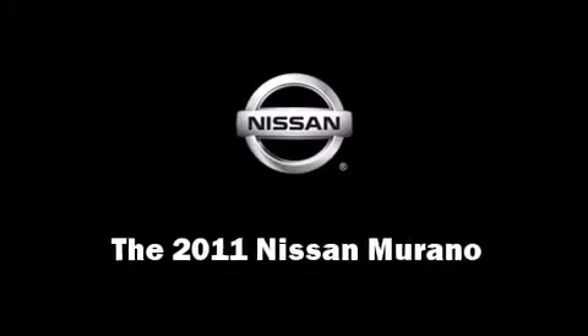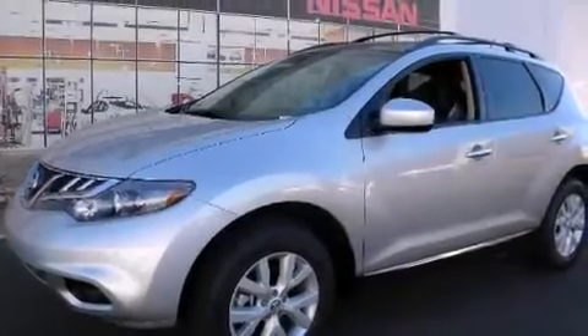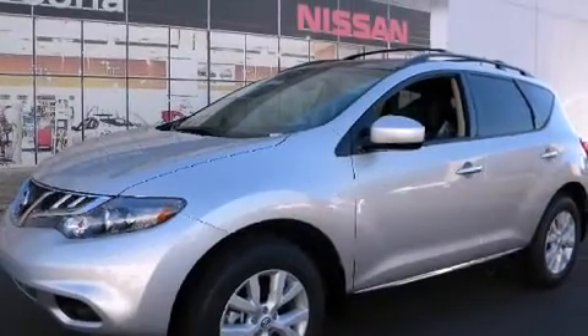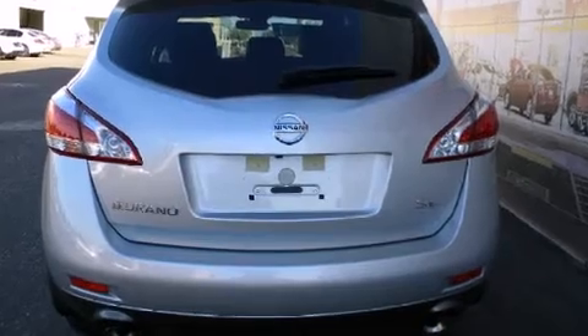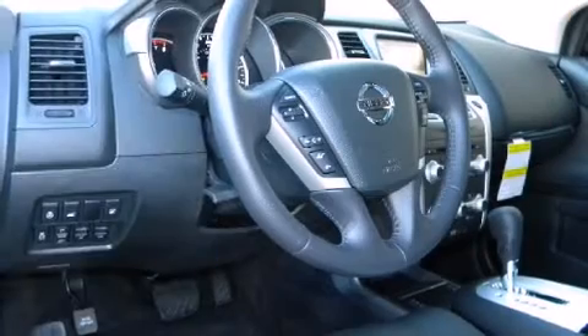Get excited about the 2011 Nissan Murano. Smooth gear shifts are achieved thanks to the 3.5-liter six-cylinder engine. And for added security, Dynamic Stability Control supplements the drivetrain.